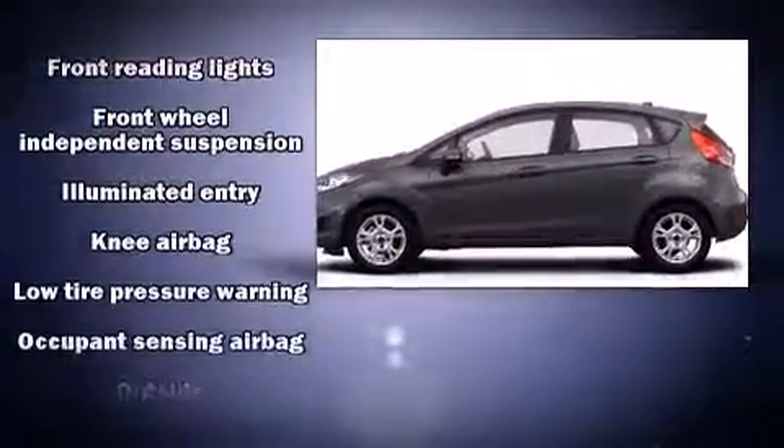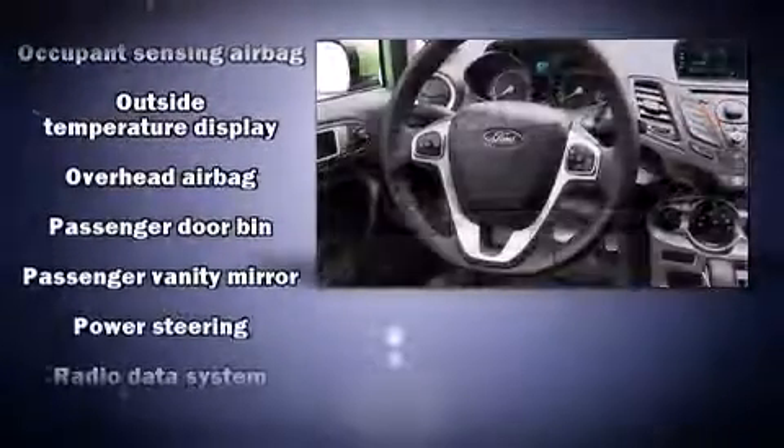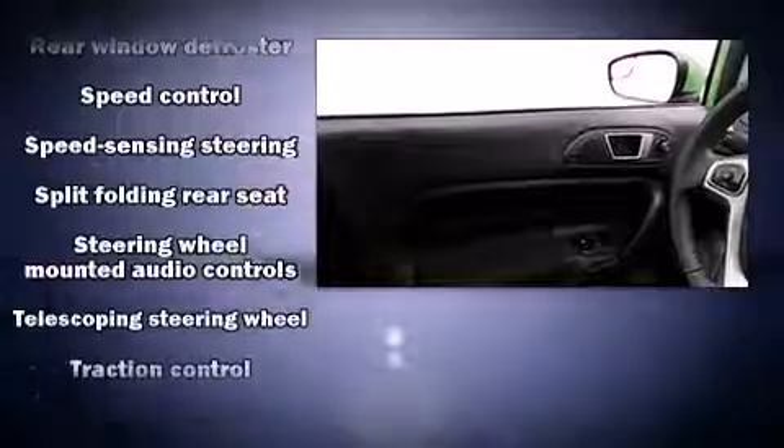Ford also prioritized safety and security by including dual front impact airbags, head curtain airbags, traction control, ignition disabling, and ABS brakes. Various mechanical systems are monitored by electronic stability control, keeping you on your intended path.